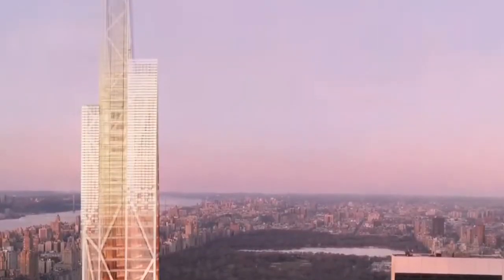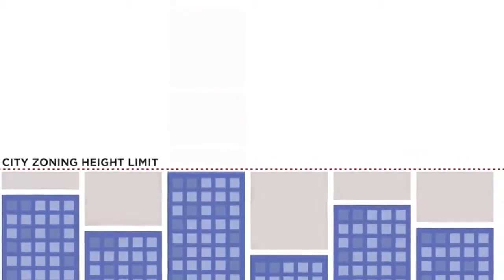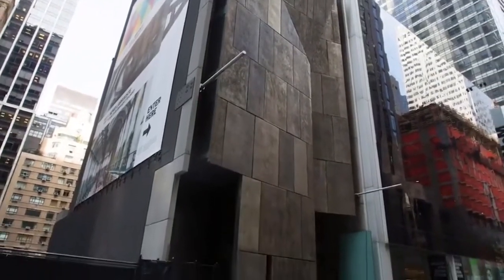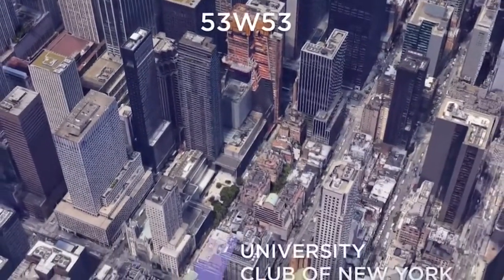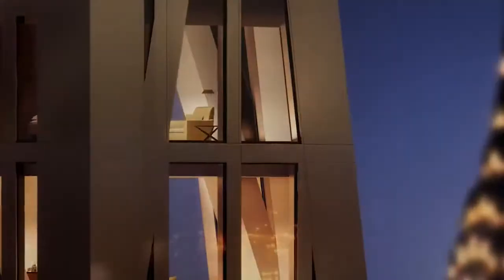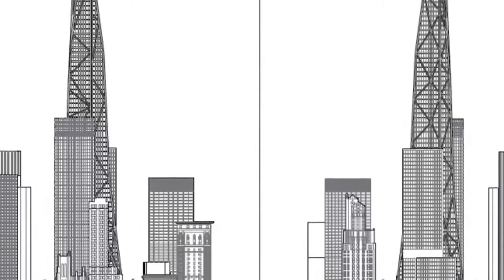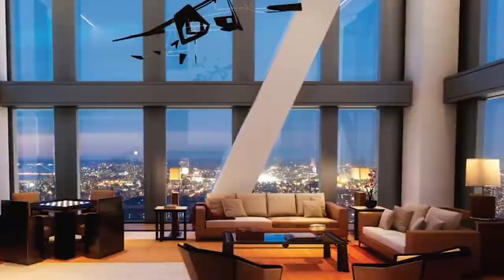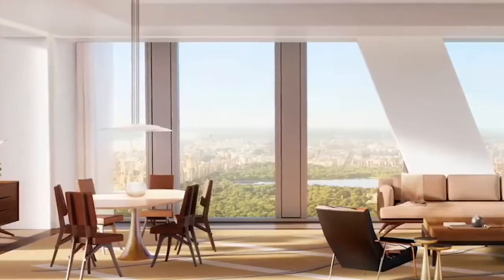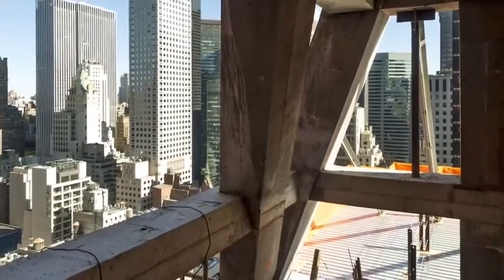53 West 53rd Street. Sales at the skyscraper, which is steps from Rockefeller Center and topped out at its full height of 1,050 feet in August 2018, have been poor, partly due to the abundance of super-luxury towers in the area. As reported in February 2019, the most expensive sale to date in the still-under-construction building went into contract for $33.5 million. Current listings range from $3.1 million up to $63.8 million for a penthouse. The tower, which sits adjacent to the Museum of Modern Art, is expected to welcome its first residents later in 2019, and has 145 units spread over 82 floors.